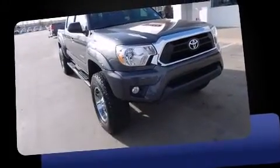Introducing the 2014 Toyota Tacoma. This four-door, five-passenger truck still has less than 10,000 miles.